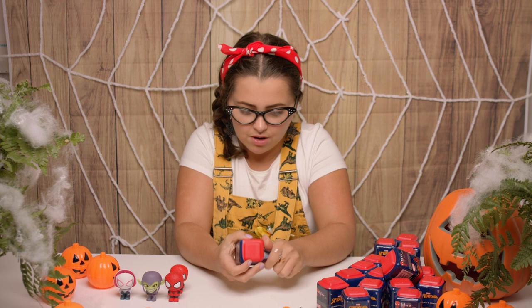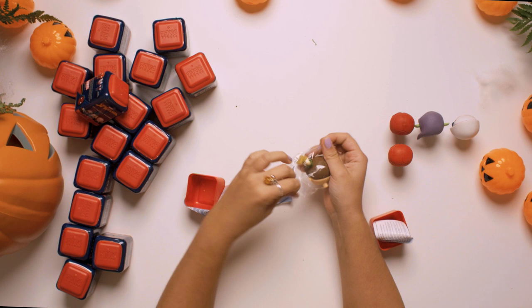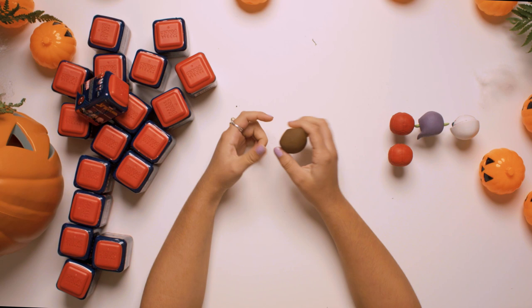Next one. Open it up. Who could this be? Of course, it's Sandman! Let's open up Sandman. It's so cool — they're all just in two parts, which makes building them super duper easy. I love the green on Sandman. Sandman, do you want to stand next to Spiderman?